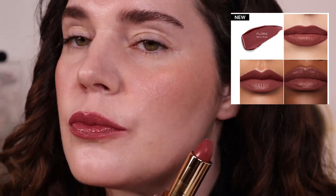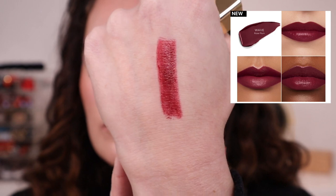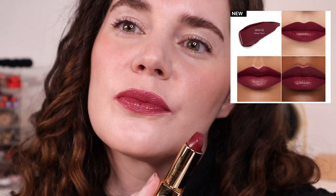Flora is described as a berry rose, and it looks far more warm on camera, but it actually leans cool and has more of a purple with a little brown in it — really unique and pretty, but not showing up accurately on camera. I feel the same way about Wave, described as a rose plum. This is far more purple with brown than it's showing up on camera, where it reads more as a red burgundy. This one is so beautiful in person.